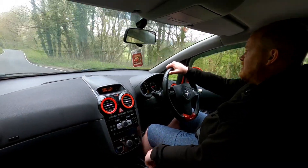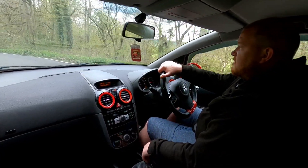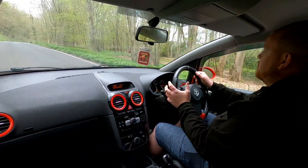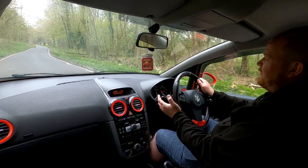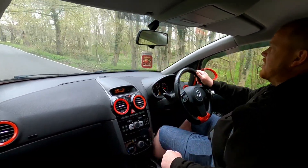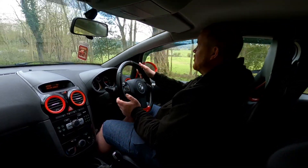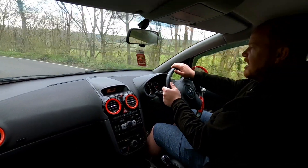Here we are in the Corsa VXR. Generally at low speeds it's nice to drive — the steering's nice and light, which is something Vauxhall wanted to do with the VXR, so around towns, low speeds, and parking it's manageable. The only thing I've found getting it up to higher speeds and blasting down a B-road is you lose a bit of a sense of the weight in the wheel — you don't get as much feeling, you don't feel as connected on the road as you would in a Fiesta ST or a Clio RS.